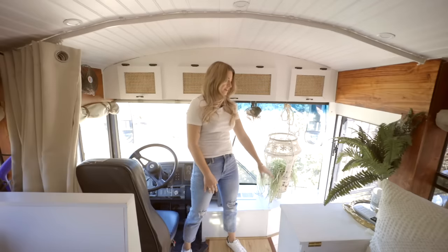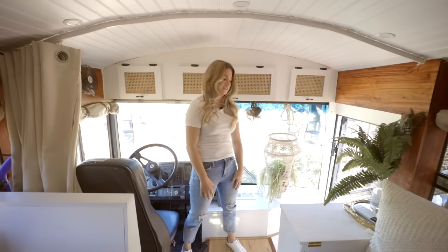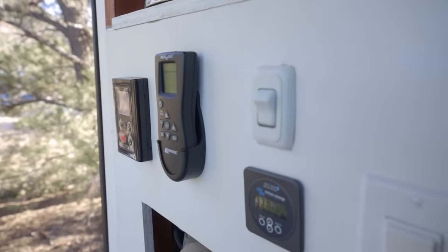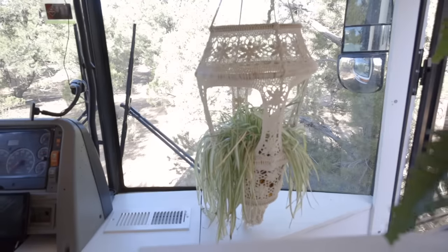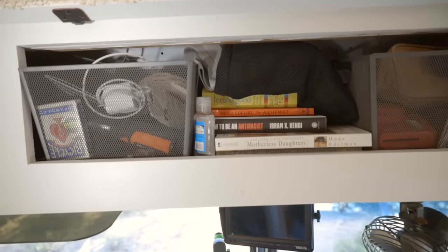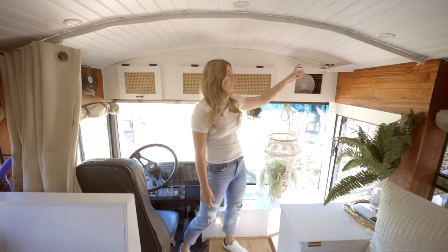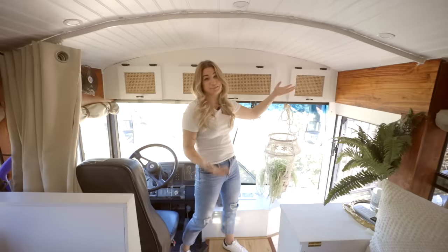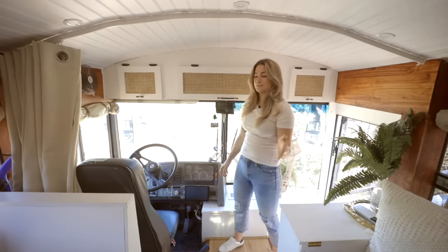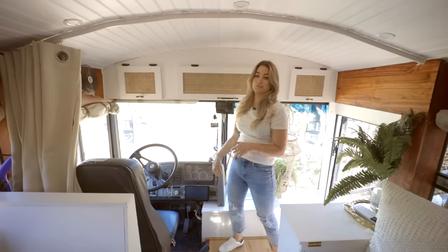This is our entryway. We have shoe storage up at the front here since we don't have any shoe storage in our closet — everything just gets tucked away there. All our switches are up here for our water heater, lights, and propane tank. We have a hanging plant to give it a homey touch. Some cabinets up front hold a couple of books and electronics. The side cabinets are actually our speakers — we used cane webbing to let the sound come through. We also have a backup camera since we can't see behind us, and a media player that handles directions and music.